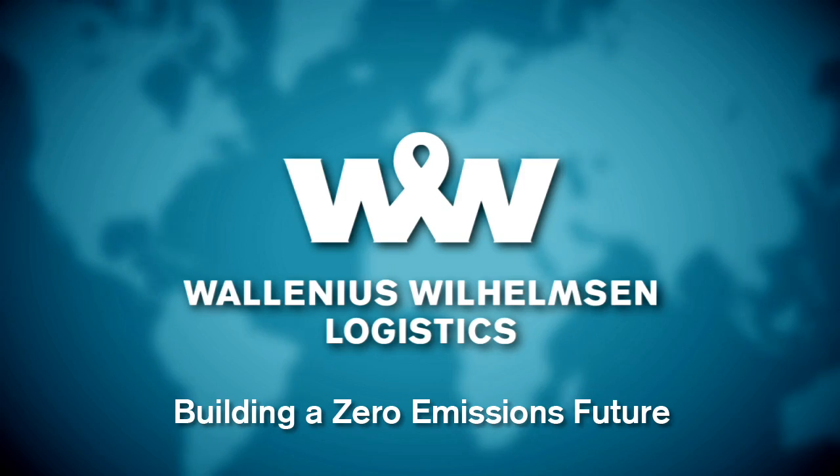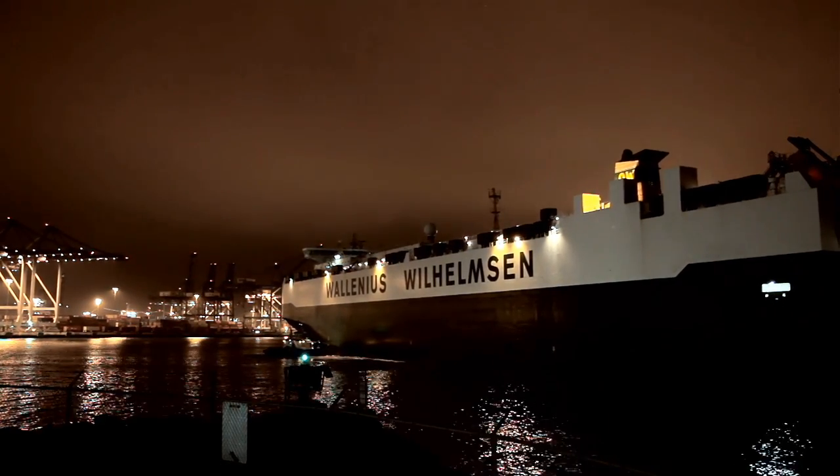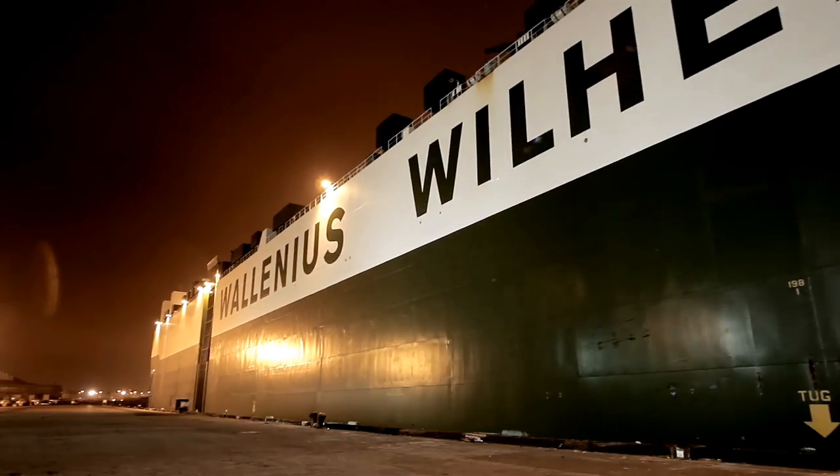As an environmental forerunner, Valenius Wilhelmsen Logistics is developing the Castor Green Terminal, which extends our zero-emissions ambition from ocean to port and land activities.